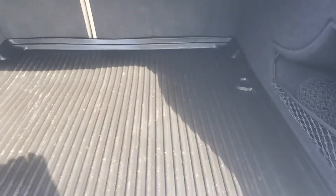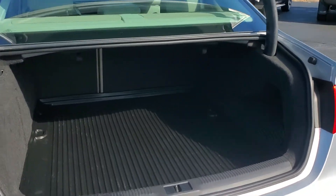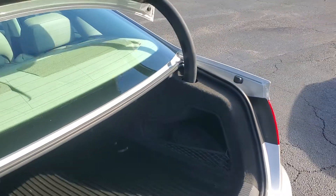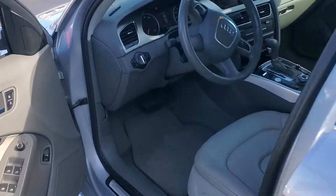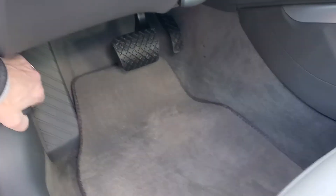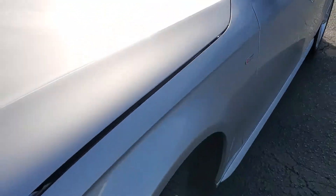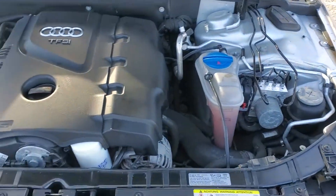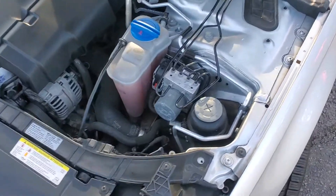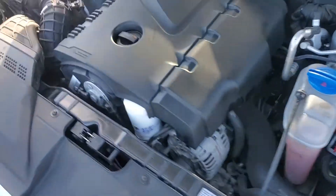There's a ton of space in this trunk — these trunks are really large — and those seats fold down as well if you ever need that type of storage space. I'm going to show you under the hood: nice 2.0 four-cylinder, super super clean underneath the hood here.